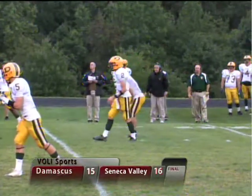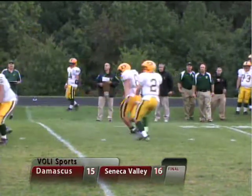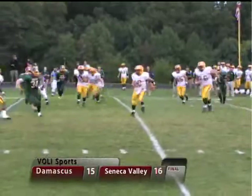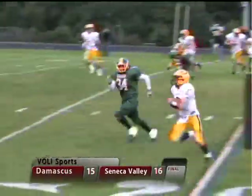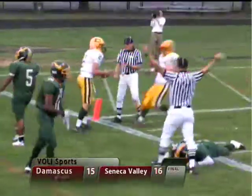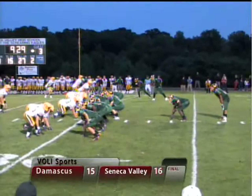4th down now. Damascus will go for it from the shotgun. Connor Frazier steps up in the pocket, tucks it away. He's going to try to turn the corner. Frazier turns the corner. Two flags down as Frazier goes down inside the 5 to the 4-yard line.